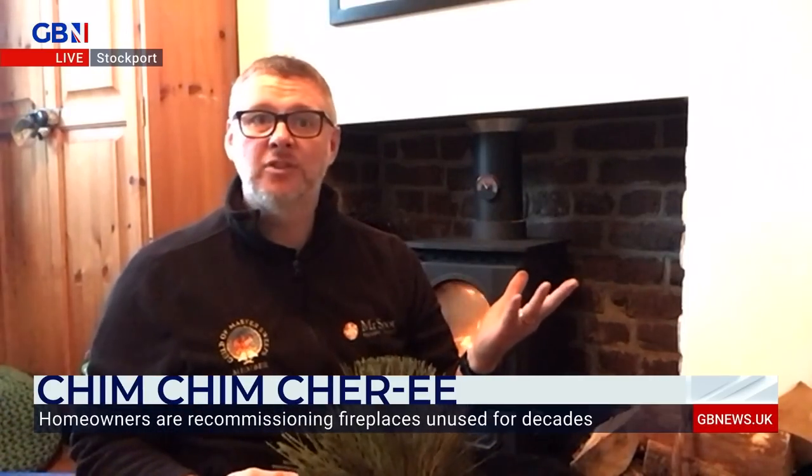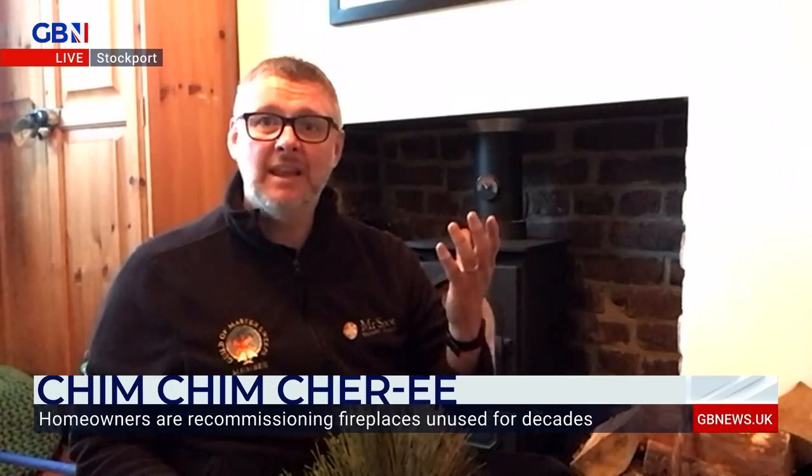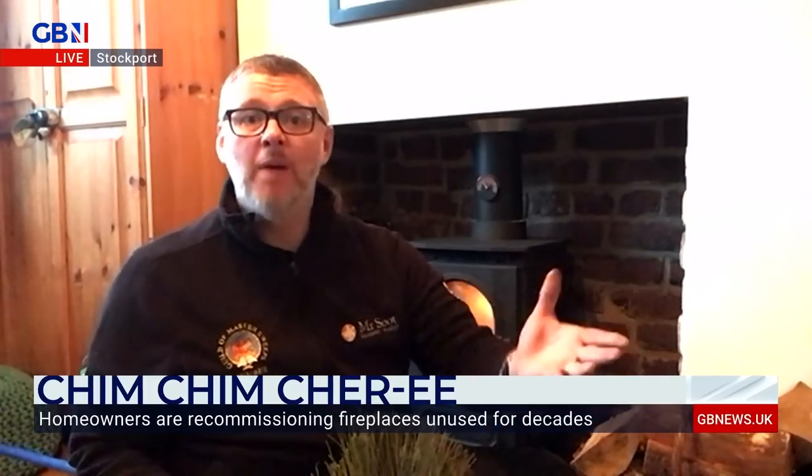There are obviously issues around wood-burning appliances if you don't use them properly. But used properly, they can be a great source of energy. And if you source your wood close to home and burn it responsibly, it can be a carbon-neutral act.